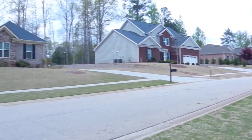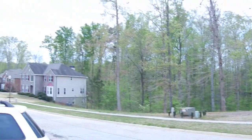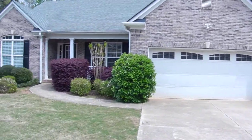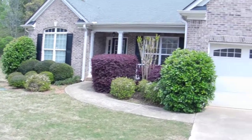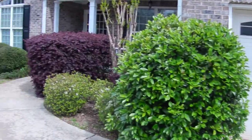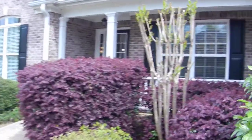It's an upscale neighborhood with underground utilities and sidewalks. It's a brick home. Landscaping is all very nice. It's a recently renovated home with a two-car automatic garage door, covered front porch, and beautiful shrubs.